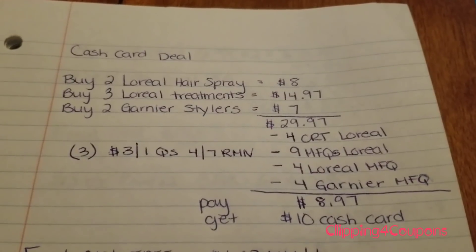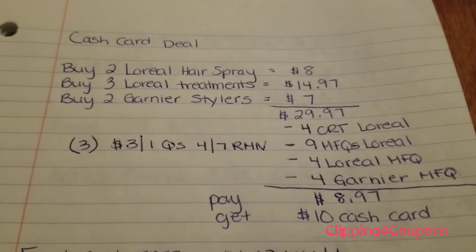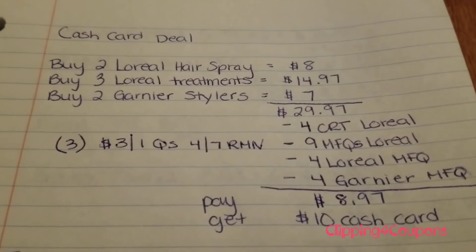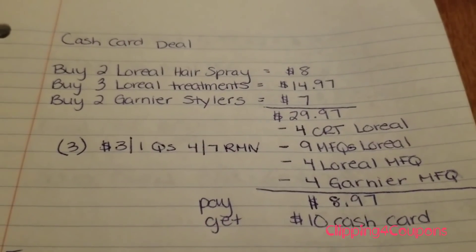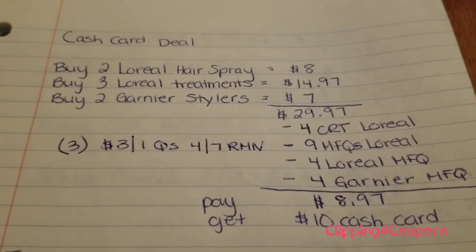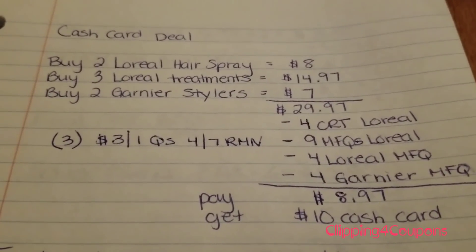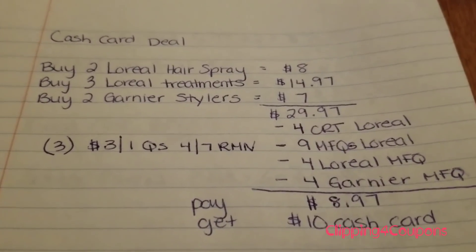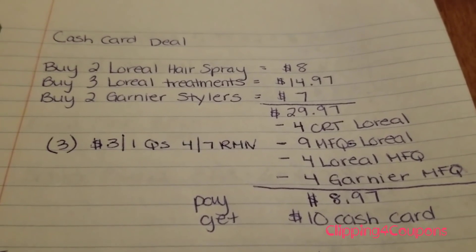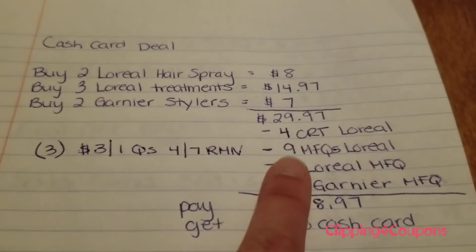Here is my breakdown. I picked up two of the L'Oreal hairsprays for $8, three of the L'Oreal treatments at $14.97, and two of the Garnier stylers for $7 — total $29.97. I had a $4 off any L'Oreal CRT used in one transaction. I also used three of the $3 off one coupons from the 4/7 Retail Me Not, giving me $9 in savings. That coupon has a limit of one like coupon per person per day, so you will need to split transactions into three different days.